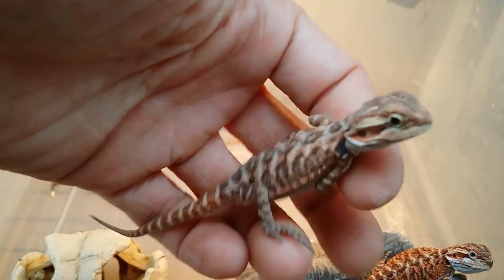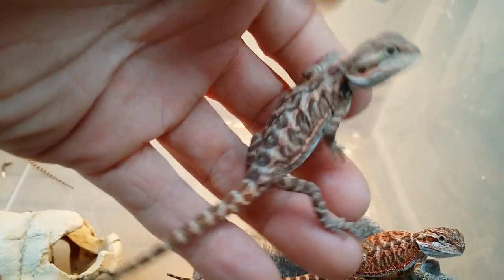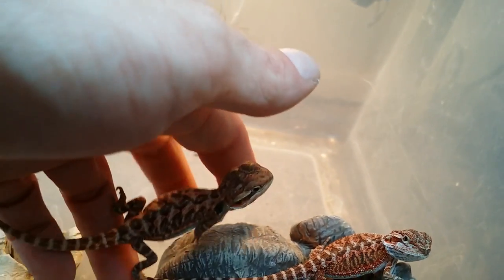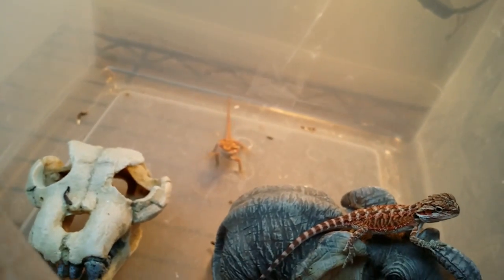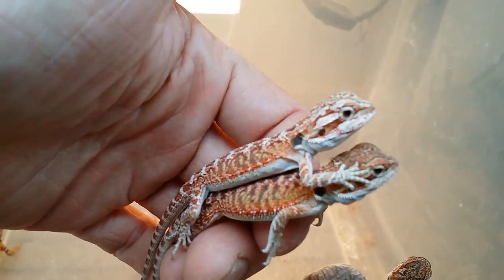This one right here is like the beast of the clutch. He's already two times the size of most of his clutch mates. In full body shed as well. Look at the tail — he's going to be a very beautiful animal. Bright red.